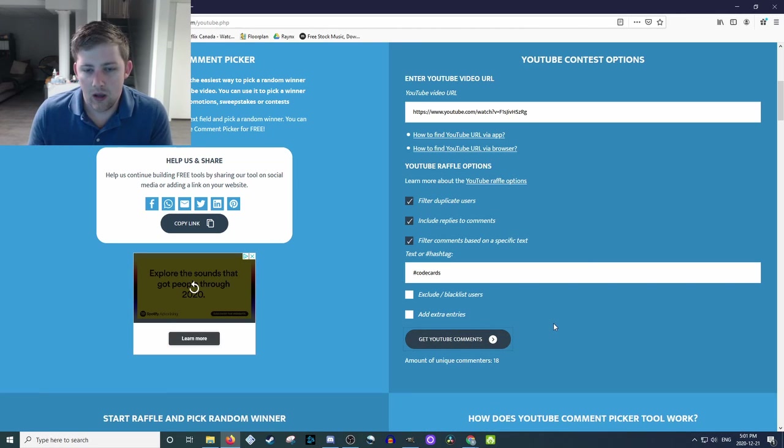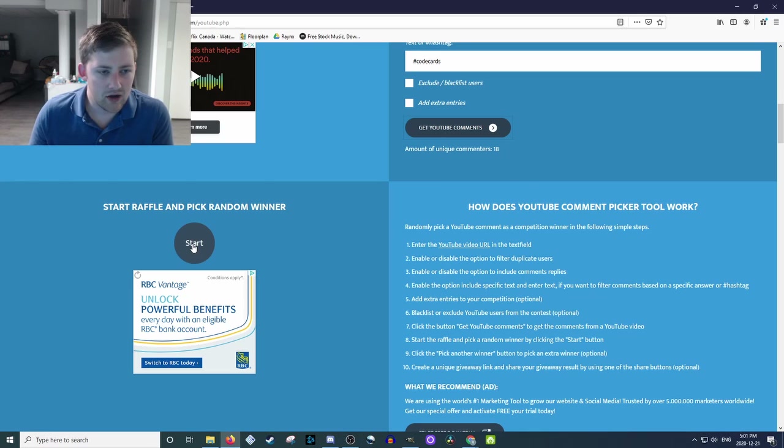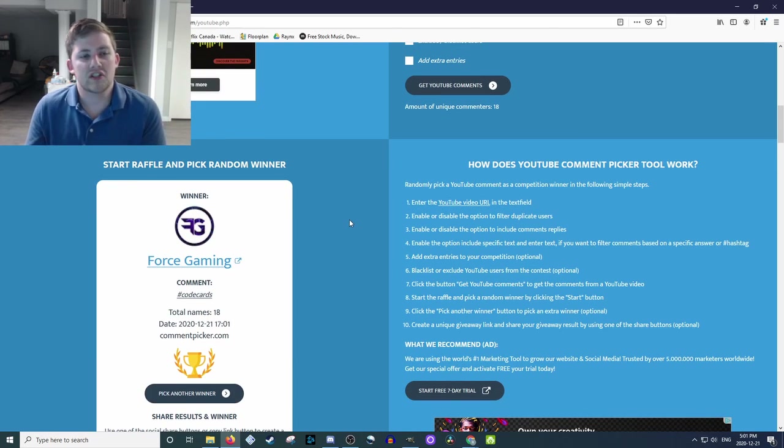If I grab the comments, we had 18 people enter, so one of you is going to get all 55 of these Champion's Path code cards. We'll click here, and the name we see is going to be the winner. Who will it be? Force Gaming!